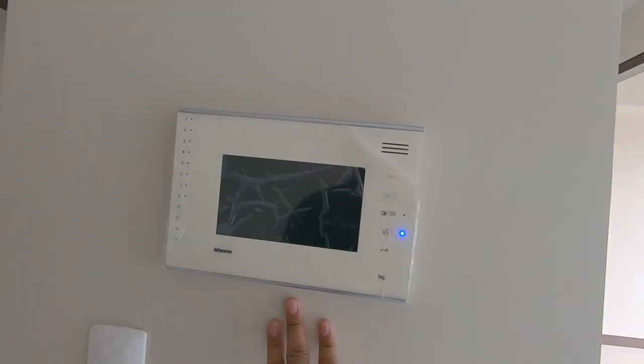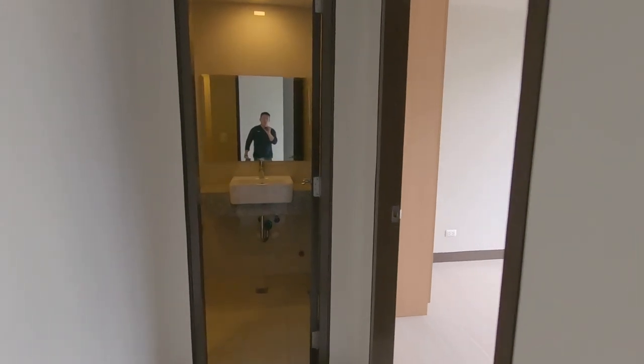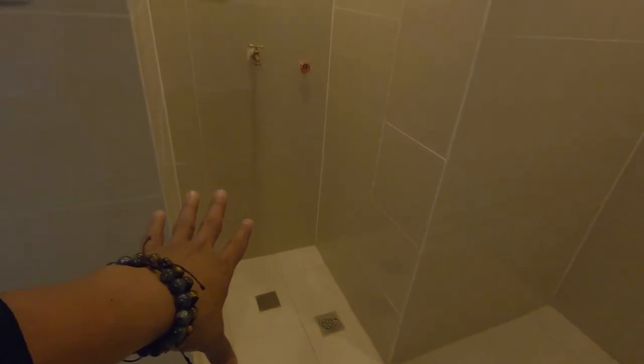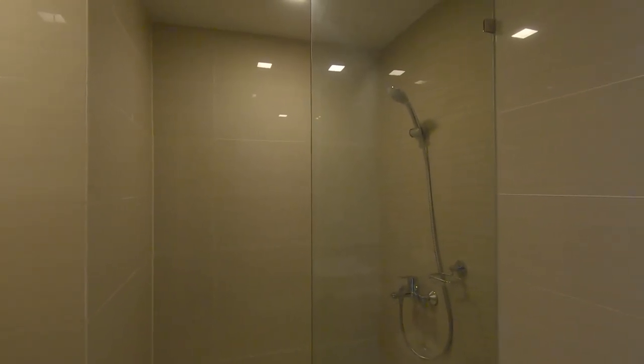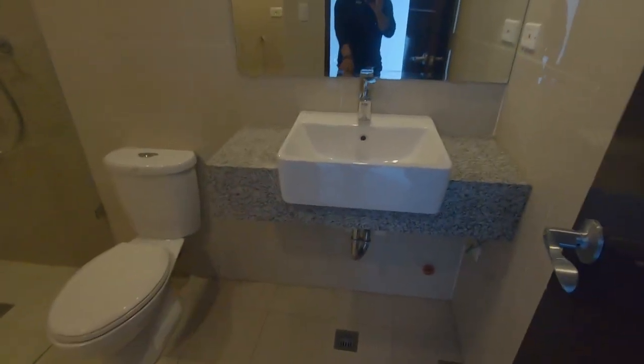It also comes with a video intercom. Now let's take a look at the bathroom — pretty wide. You can also place your washing machine over here and probably put some cabinets for your other stuff. It also has an enclosure, and of course your shower set. You have your toilet bowl and the lavatory over here. Even the bathroom doors are beautiful — nothing was cut short.